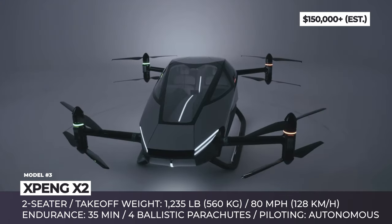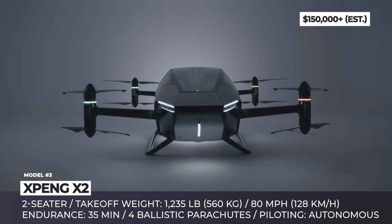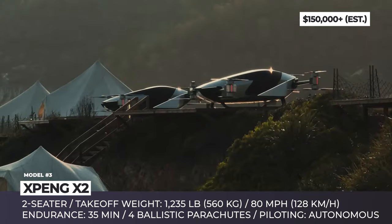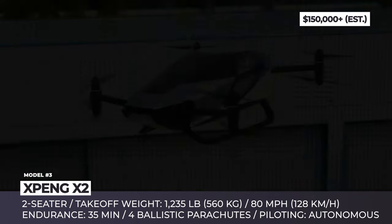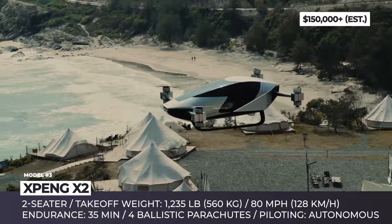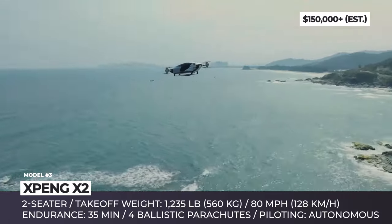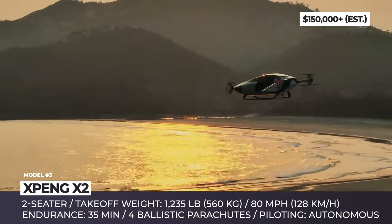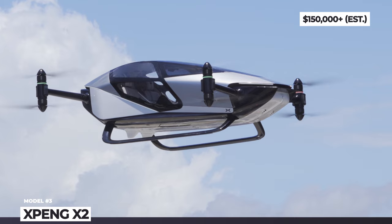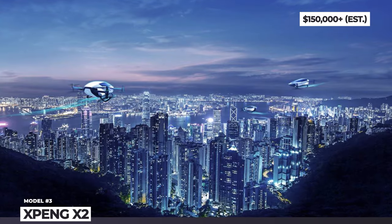To tackle this problem, AeroHD recently showcased a video demonstrating its multi-parachute safety system successfully landing the X-Pang X-2 from a mere height of 50 meters. This innovative system employs explosives to expedite the deployment of four parachutes, allowing them to fully inflate within seconds. The X-Pang X-2, also known as the Voyager, is expected to hit international heliports in 2024 with a price tag starting from at least $150,000.